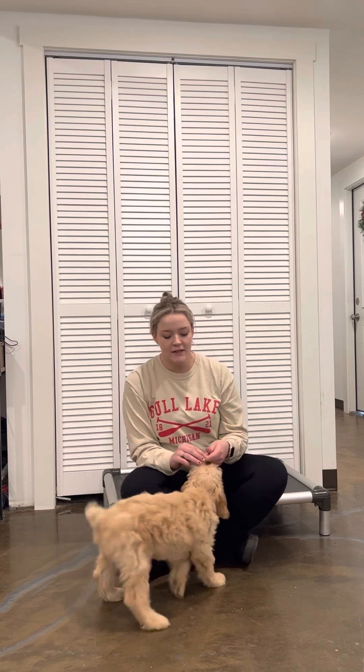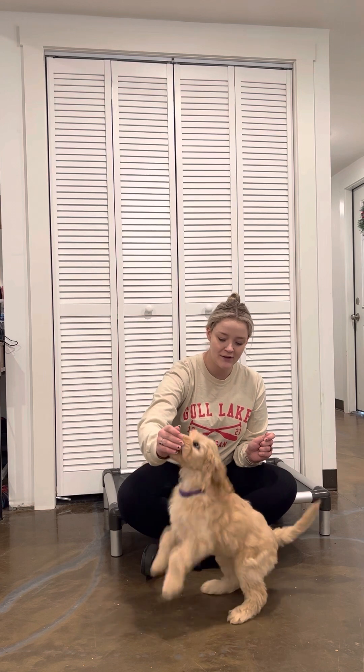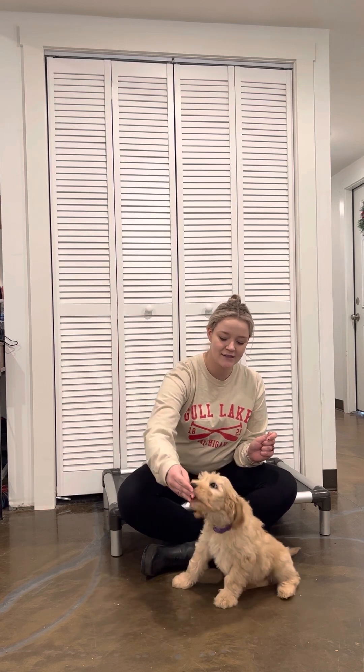Sit. Yes, good girl. I want her to kind of settle down into that sit position. She's got a great energy level — very excited, fun, healthy to play with. The 'ah-ah' was for the feet coming up. I don't want to reward that bad behavior, so I say 'ah-ah,' and the second those feet hit the floor and her butt was on the floor, she got the treat.